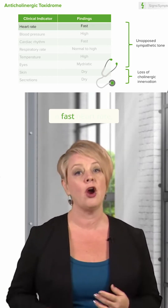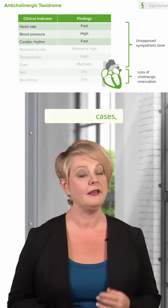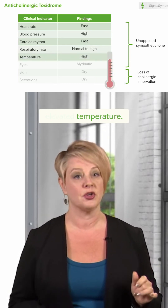You're going to have a fast heart rate, a high blood pressure, a rapid cardiac rhythm, and in some cases you may have tachyarrhythmias. Generally, not a lot of effect on respiration, but very commonly an elevated temperature.